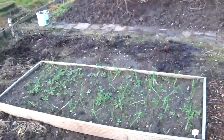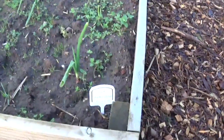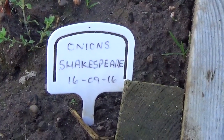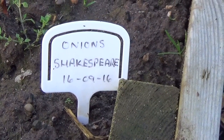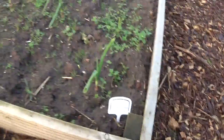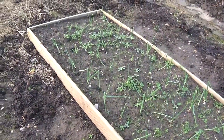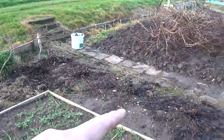Onions — let me just show you Shakespeare variety. They were put in on the 16th of September, and I can't moan — they're doing quite well. All bar about three have come up. My rhubarb's died back and that will be getting a bit of a mulching shortly.